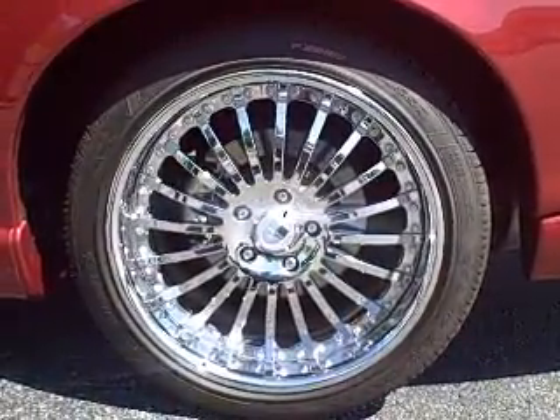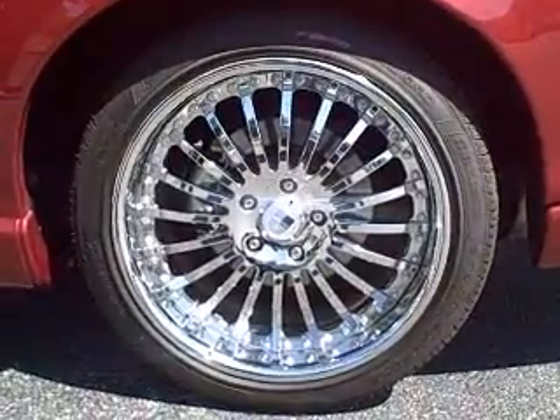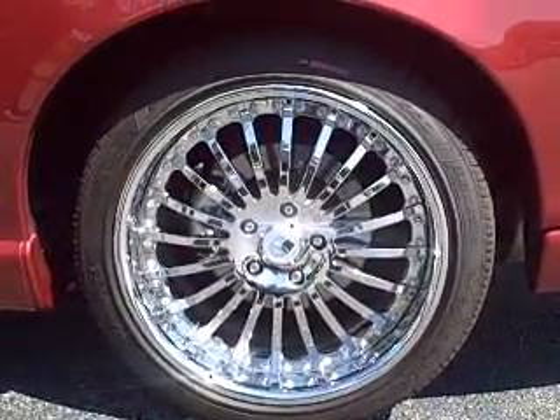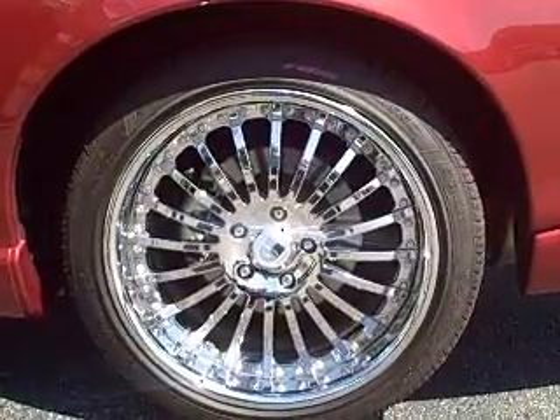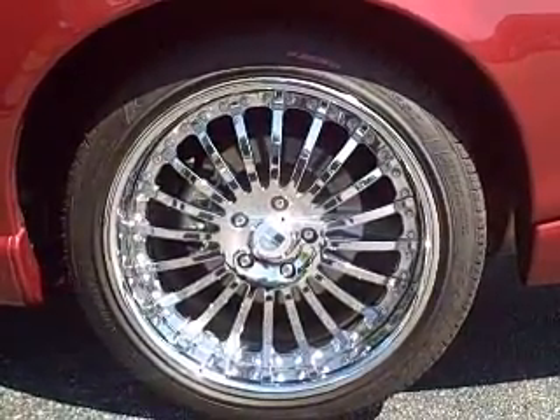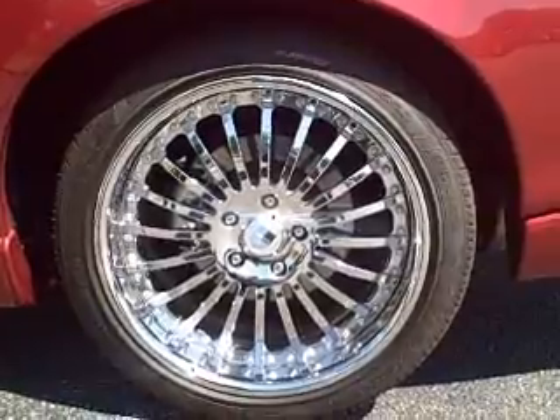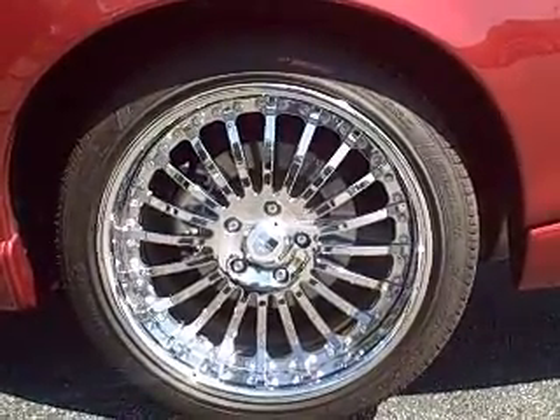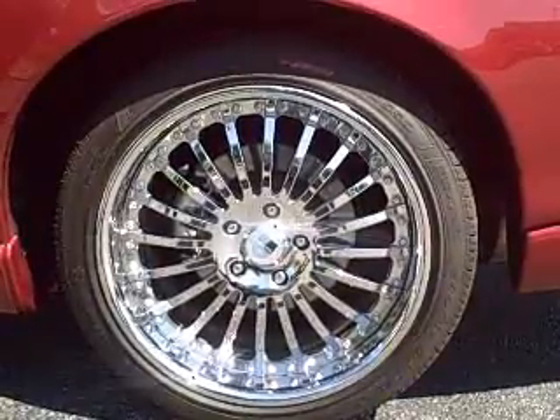The 19-inch Asante rims that were added to this vehicle are a beautiful three-piece rim with a very expensive retail amount of nearing $10,000. Being a 19-inch rim and custom-made for the car, they're a perfect replacement for the factory 19-inch Atlas wheels.